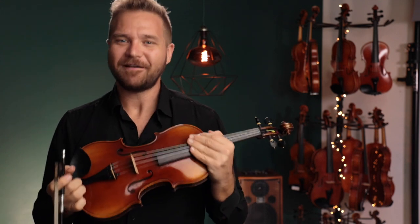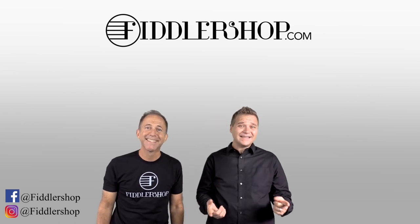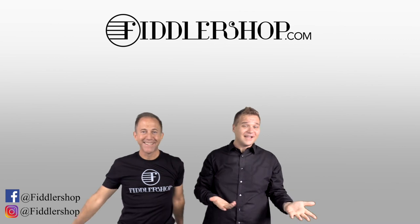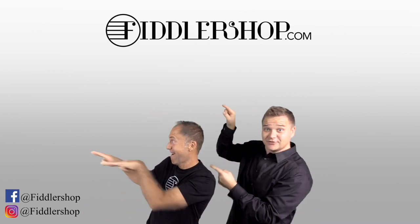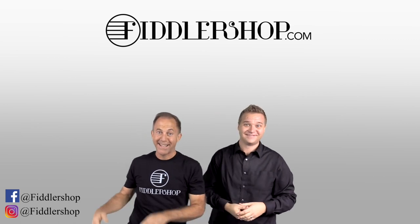Thanks so much, and we look forward to seeing you at FiddlerShop.com. I hope that was informative and helpful. If you want to buy this product, just click right up here — right there, do it. We would also love it if you subscribe to our channel so we can keep in touch — it's right over there. And if you want to learn more about us, click right here.